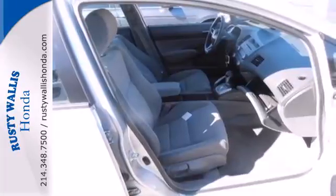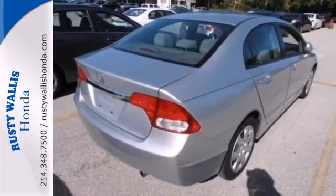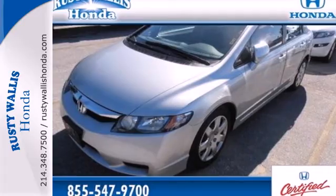The top-rated Civic is a safe buy with stellar crash test scores, an array of standard state-of-the-art safety features and the legendary Honda build quality. Take it for a test drive today.